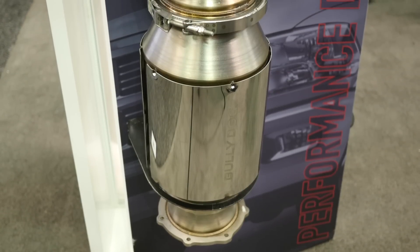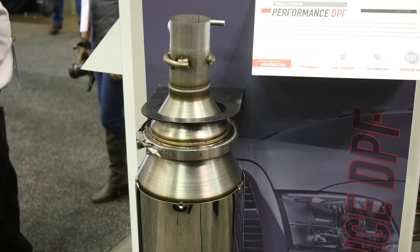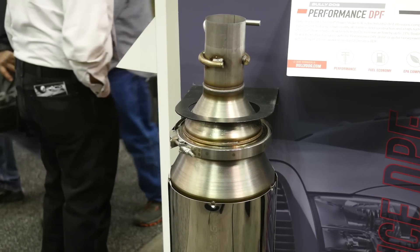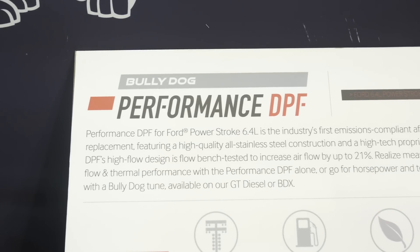Of course in some instances you may be pushing a vehicle to a point where those factory emissions devices do start providing some restriction. Here we've got one of the devices from Bully Dog, which is an aftermarket DPF or diesel particulate filter. This is designed to go in the exhaust system, it replaces an existing factory DPF, making sure that the engine and vehicle remain emissions compliant. It improves exhaust flow, reduces restriction, and in this case the Bully Dog DPF increases flow by around 20%.